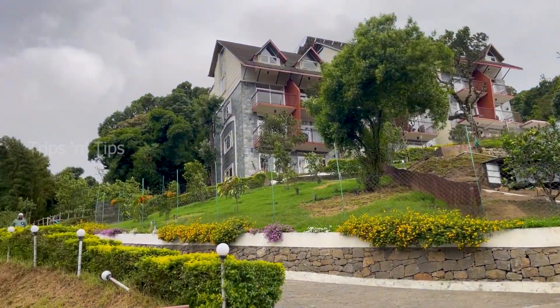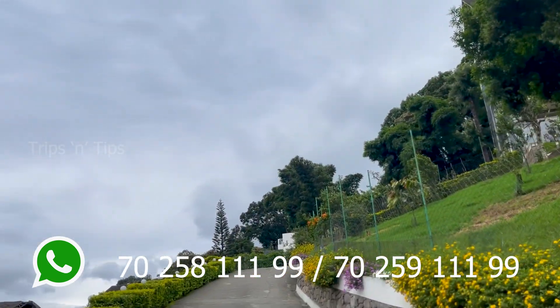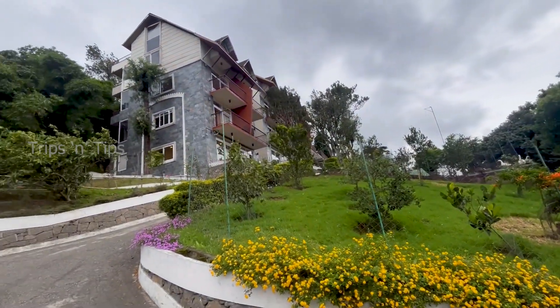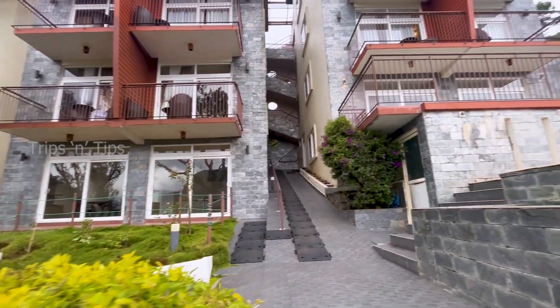This Shola Crown Resort in Munnar is situated on a small hill, a little distance from Munnar on the Kodaikanal road, with an hour's romantic drive through the Munnar ghats. It is conveniently accessible, being only 300 meters from the highway without any disturbance of traffic.